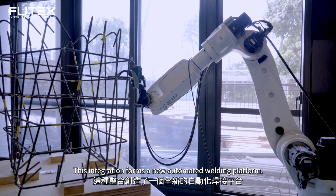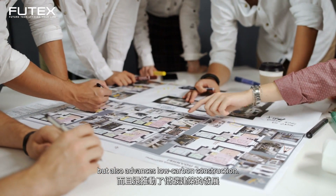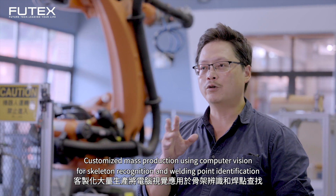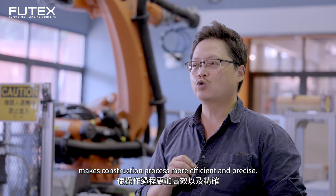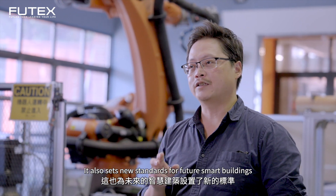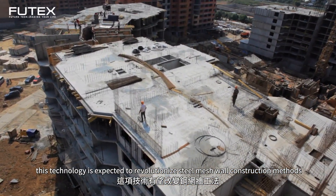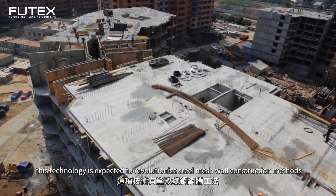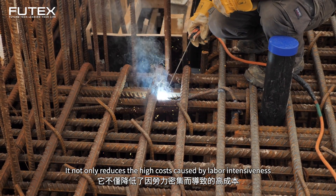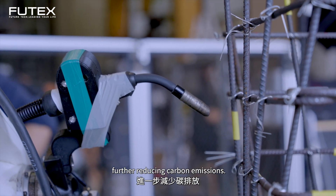This integration forms a new automated welding platform. This technology is expected to revolutionize steel mesh wall construction methods, especially in the context of rebar grid welding. It not only reduces the high costs caused by labor intensiveness, but also promotes semi-dry prefabricated steel mesh walls as an emerging construction method, further reducing carbon emissions.